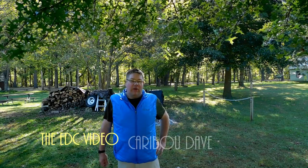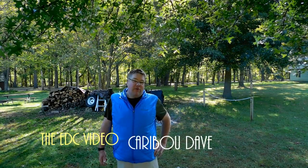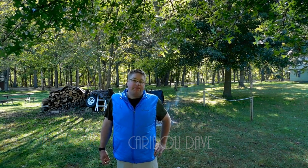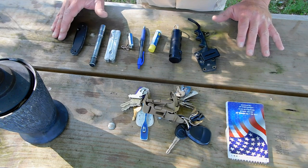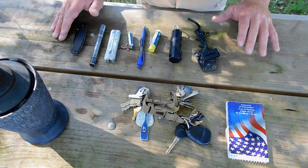Alright, welcome back friends. Today is the first full day of fall — yesterday was the autumn equinox — and I'm gonna make an EDC, everyday carry video for you on stuff that I carry all the time that works for me. It's a video that everybody's got to do. I do have a lot of folks that I run into that are always borrowing my stuff because I do carry it every day.